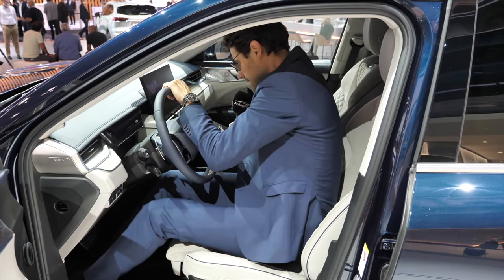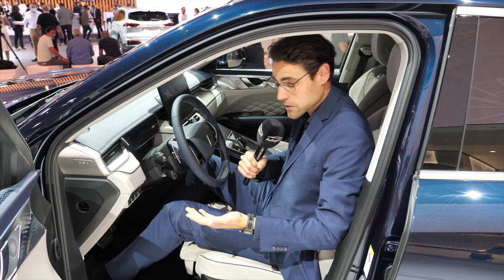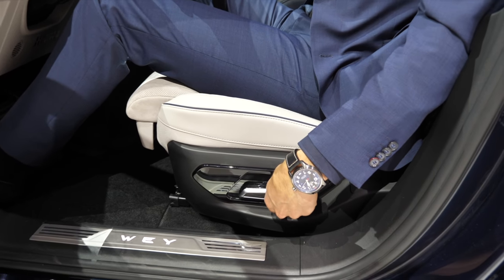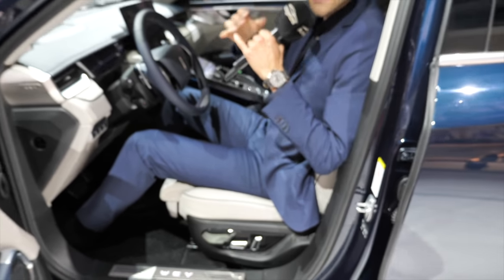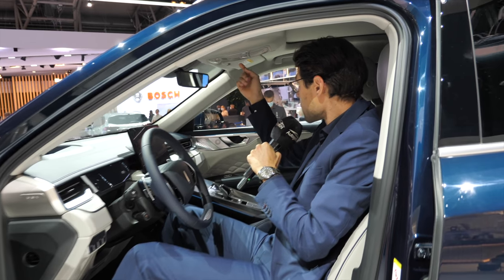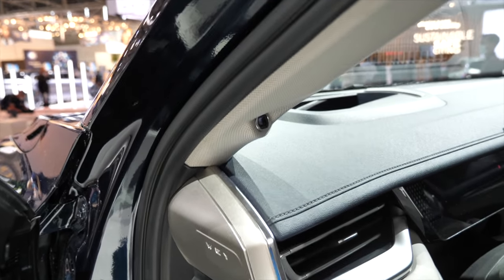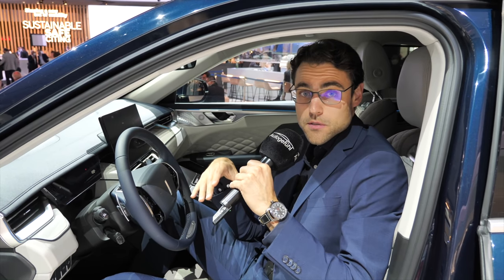It's really interesting that they take the sustainability topic probably more seriously than some German manufacturers at the moment. The seats have electric motors and are very comfortable, with an upright seating position. At 1.86 meters or 6 foot 1, there's still enough headroom, and the car features a panoramic roof. It also has face recognition sensors — when my face is recognized, it automatically sets the steering wheel and seating position to my preferences.